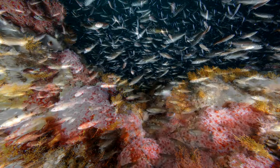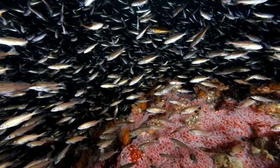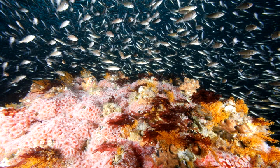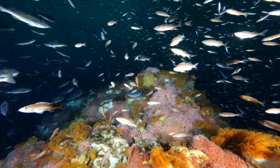I wondered if Cordell Bank was designated a sanctuary because of the presence of corals. I don't think when the sanctuary was designated in 1989 that many people, other than the fishermen, understood the deep coral communities. I don't think anybody really understood it.